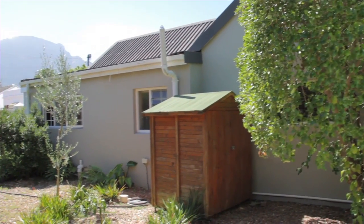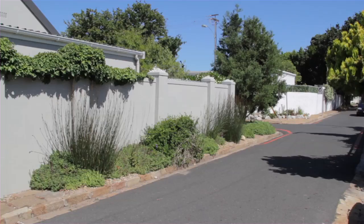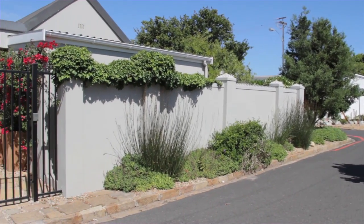Features include a garage plus secure parking. This property is situated in a quiet, tranquil street and has top of the range finishes.